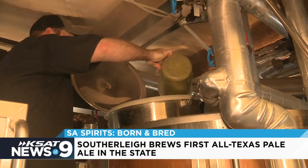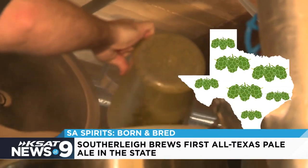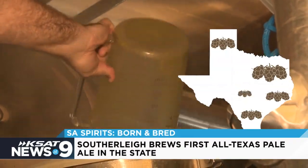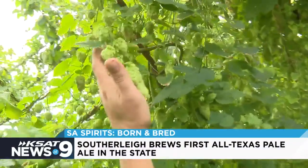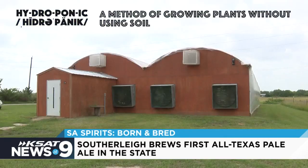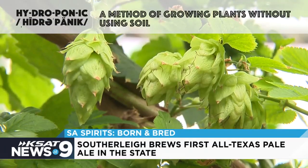For years, Locke was on a mission to brew the first-ever pale ale made with all Texas ingredients. But growing hops, a key ingredient in pale ales, is tricky in the Texas climate. So he teamed up with hop farm Hank's Hops to create Texas Born and Bread. The hops are hydroponically grown in a greenhouse, and the first harvest was ready in April.